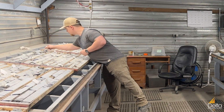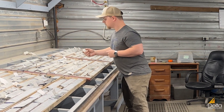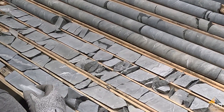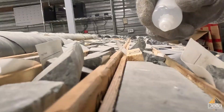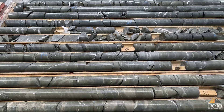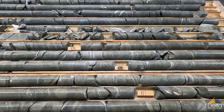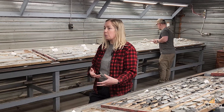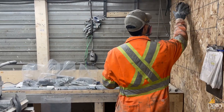We have our technician, Matt, and he's currently doing acid testing on the rocks. This identifies the presence of calcite, which would react to the acid, versus ankerite, which wouldn't react. This is important because we find ankerite to be strongly associated with our gold mineralization, so tracking its presence systematically helps us identify the important alteration zones.